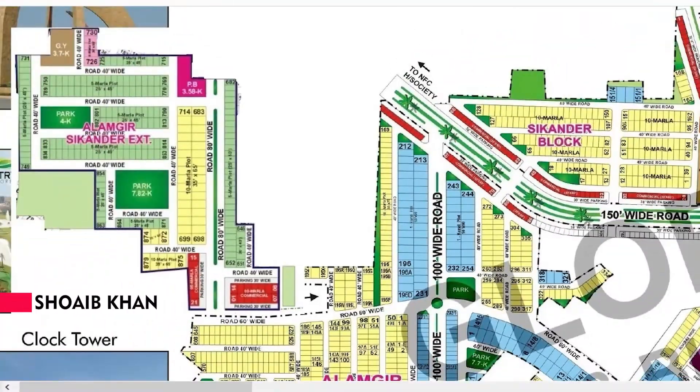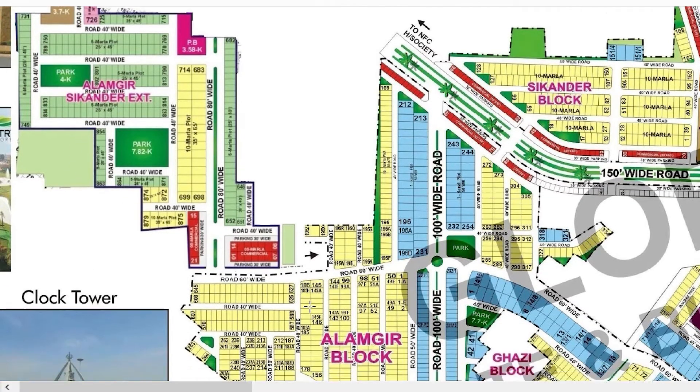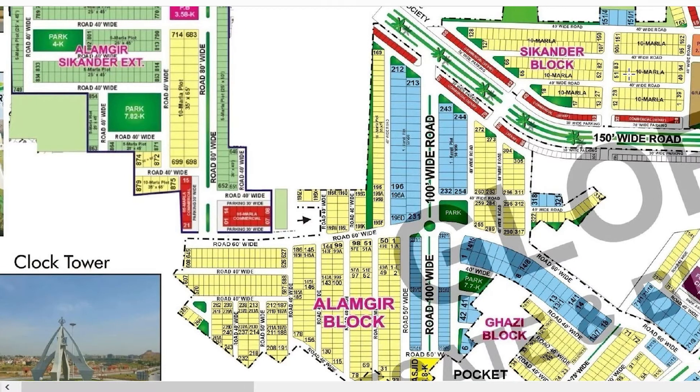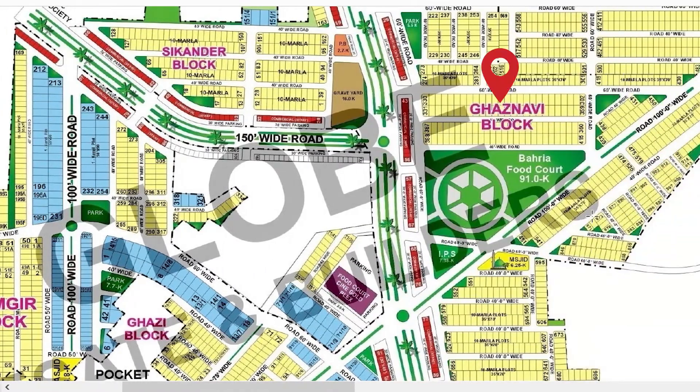Here is a proper plot. There are two parts of it — residential and commercial. This is Gazi block, this is Alamgir, this is Sikandar block, and I will show you this is Gazi Nabi block.